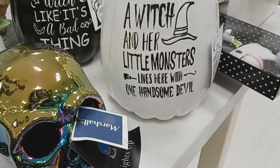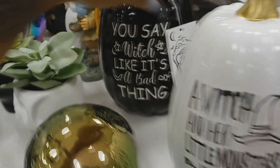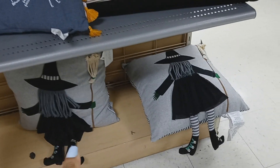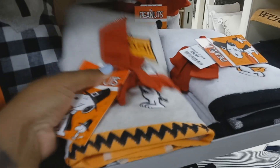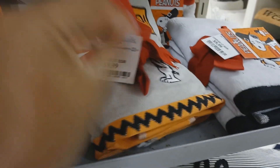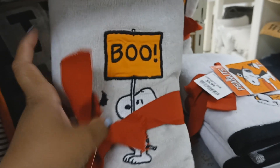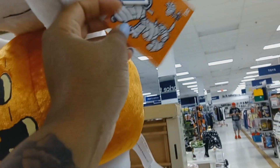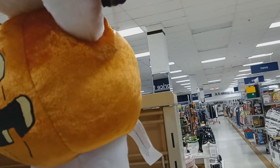A witch and her little monsters lives here with one handsome devil. 'Witch' — like it's a bad thing. Oh look at the witch on the pillow — oh, she ran into the pillow! This one was $25. They got hand towels, two in a pack — Peanuts. It says 'Boo' with Snoopy. They got Snoopy as a vampire. Two different costumes — these are $20.